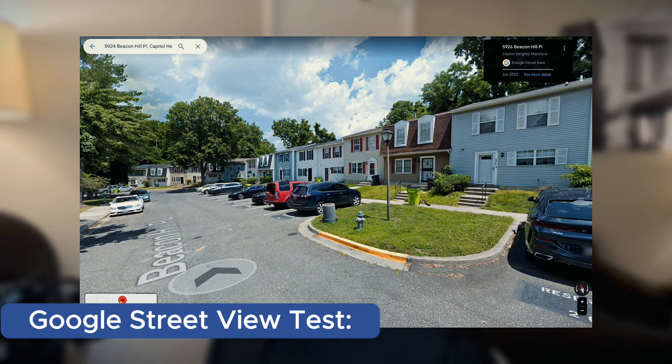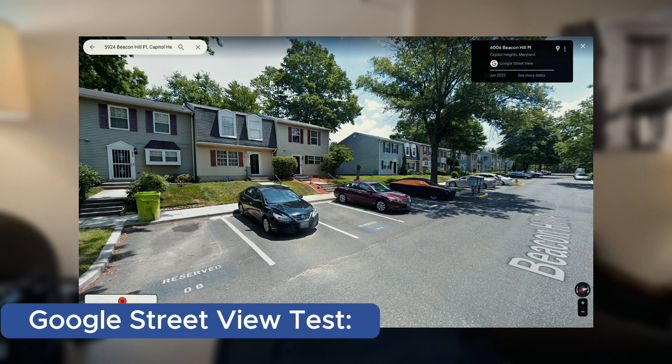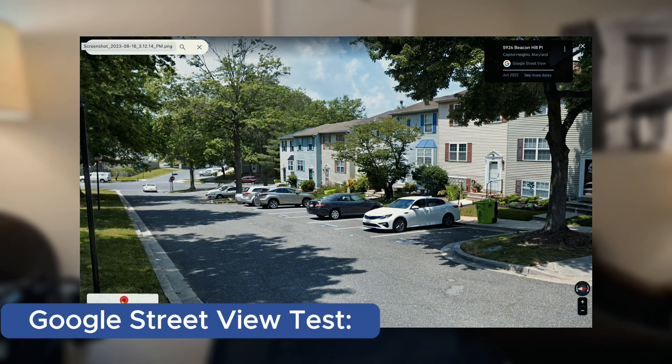After that, we go into the Google Street View test. Looking at the Google Street Views, this is a townhouse community and it looks great — looks like anybody would want to live there. No problems, no trash. It's clean. Looks great. I give it a thumbs up for the Google Street View test.